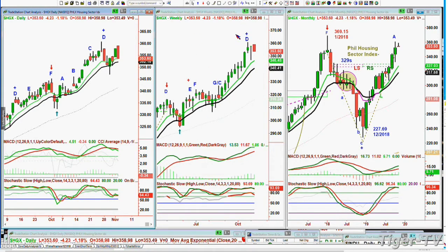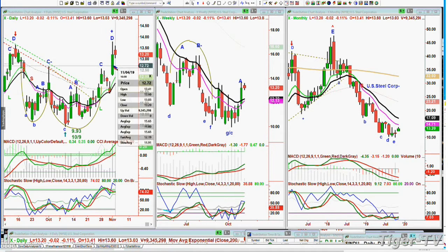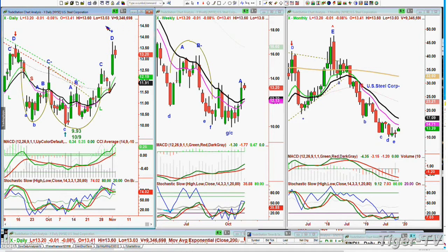The deep cyclicals — like US Steel, ticker X, trading at 13.20, down two cents today — screamed from Thursday's low at about 11.48 all the way to 13.78. That is a huge move in two days. So it's taking a bit of a breather, but it's the other cyclicals that are impressive.